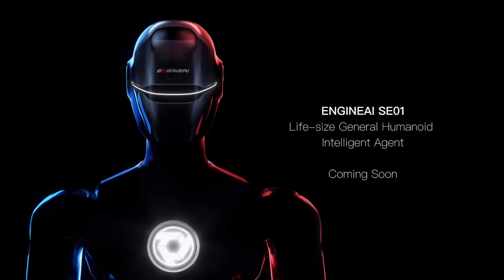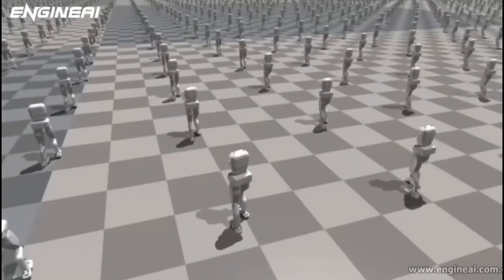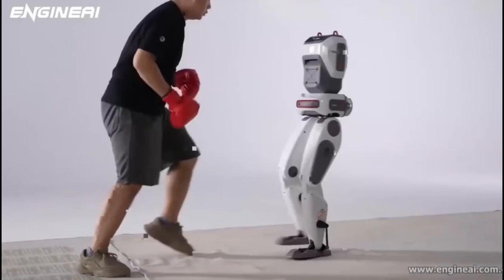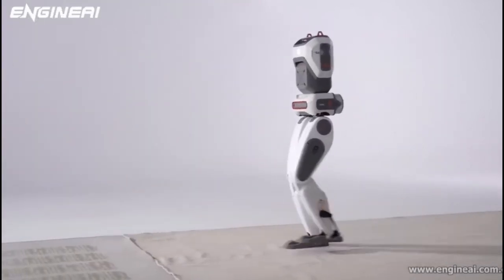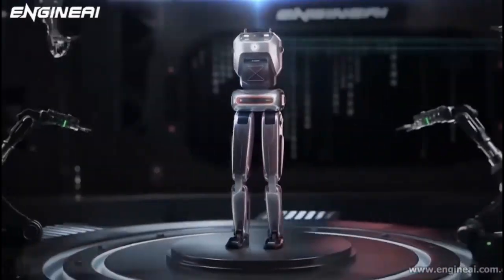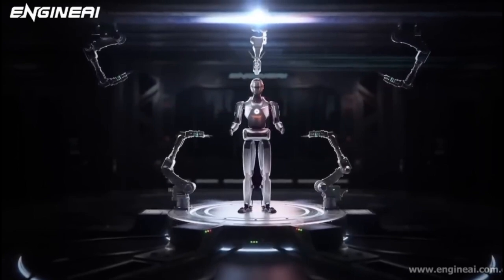When a robot becomes this lifelike, it raises important ethical questions. Are we ready to have robots that resemble us so closely? How will SE01's ability to remember conversations and adapt based on experience shape our interactions with it? EngineAI has addressed some of these concerns by programming SE01 to be transparent about its robotic nature, always maintaining a clear boundary between human and machine. However, the risk of over-reliance on such technology is real, and it raises questions about how society might use or depend on humanoid robots in the future.